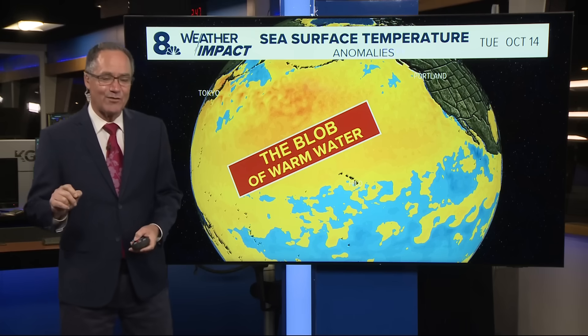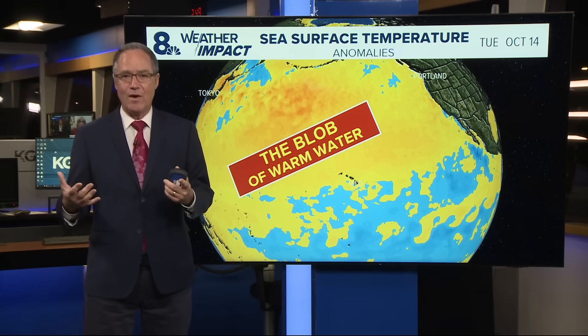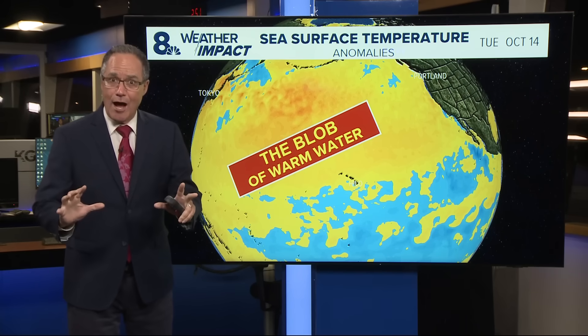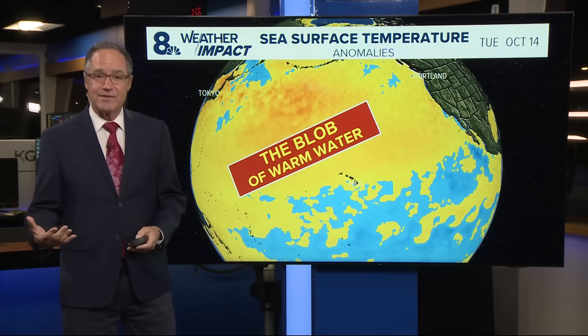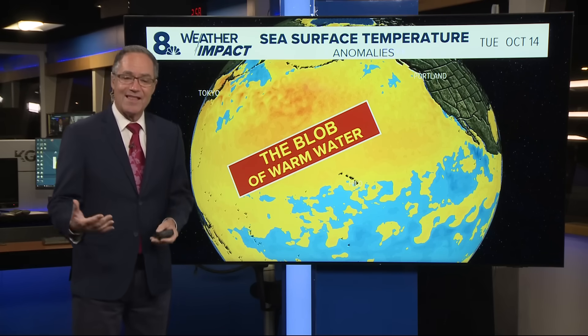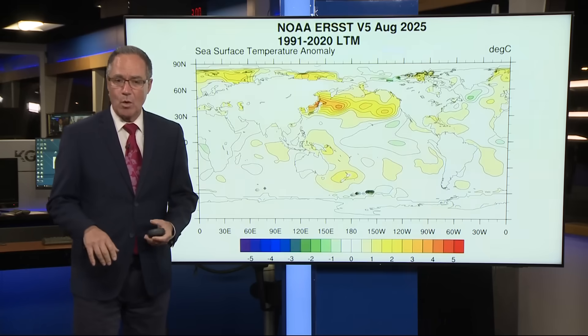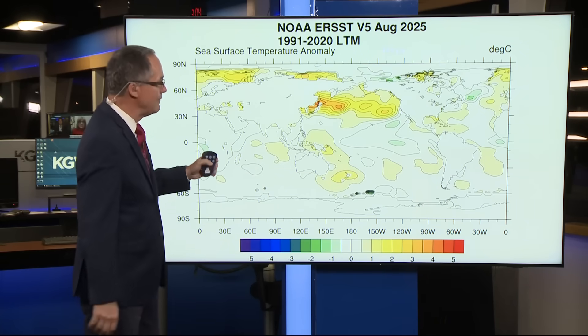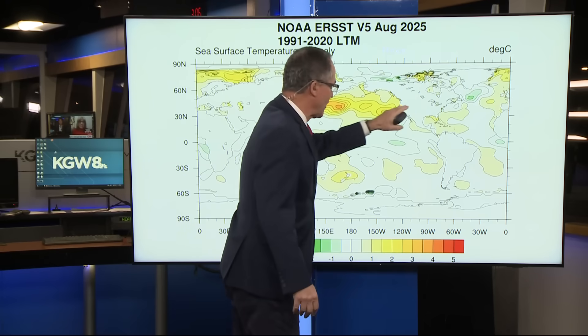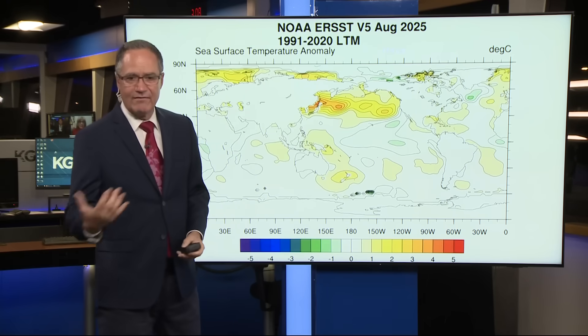That's the big question. Let me talk about what it takes to destroy the blob. What will kill the blob are a lot of Pacific storms, and we begin to see that as we go into the fall season — more and more stormy weather across the Pacific Ocean. Here's one more quick look at the blob. This is Asia, this is North America. Everywhere in yellow and orange, above average temperatures there.